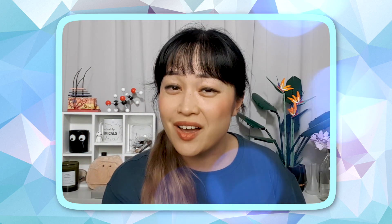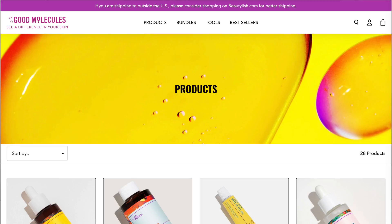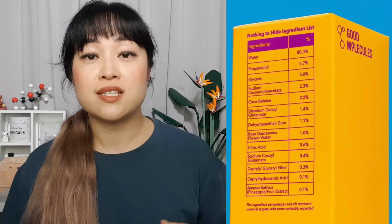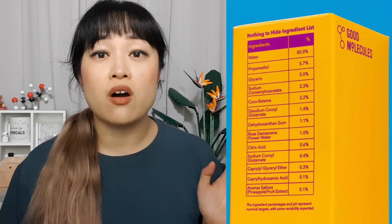Good Molecules is a brand with a pretty unique marketing strategy: they show all their ingredient lists, say they have nothing to hide, and even show the percentages of every single ingredient. Good Molecules claims this is a whole new level of transparency and hopes others in the industry will do the same. But is it really transparent?